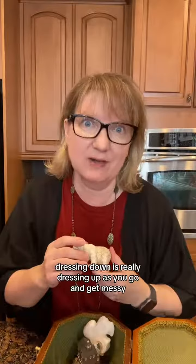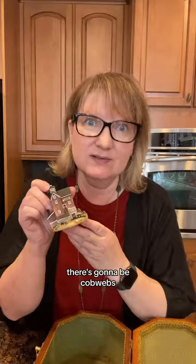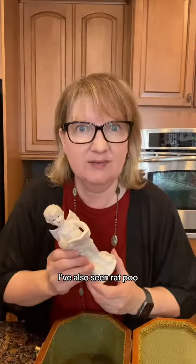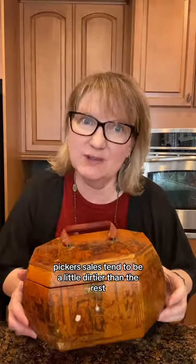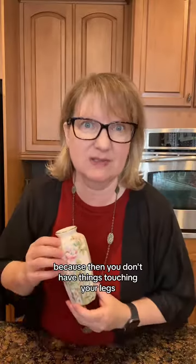If you're going to get ready for a picker sale, dressing down is really dressing up. If you're going to get messy, there's going to be cobwebs, sometimes animal smells — I've also seen rat poo. Picker sales tend to be a little dirtier than the rest, so put on your worst pair of jeans. I suggest jeans because then you don't have things touching your legs.